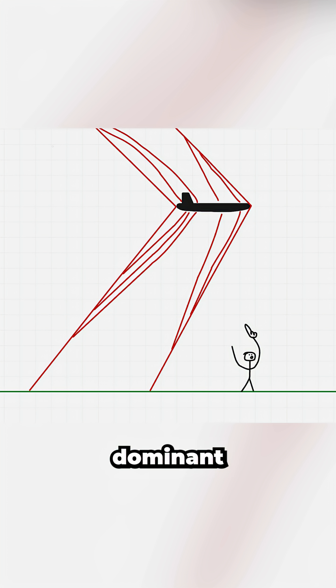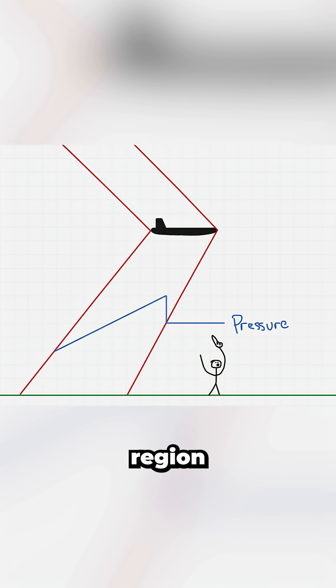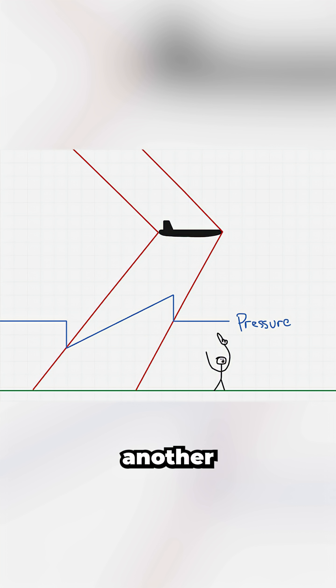These often merge into two dominant shockwaves — one at the nose, where pressure rapidly spikes, followed by a region of decreasing pressure, and then another shock at the tail, where pressure returns to normal.